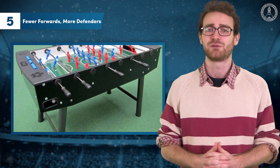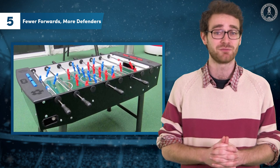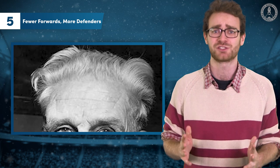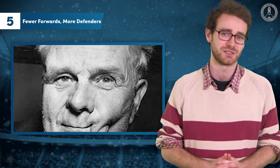If you've ever wondered why table football has just two defenders, five midfielders and three attackers, you can thank Italy manager Vittorio Pozzo, who coached the Azzurri from 1924 to 1948.